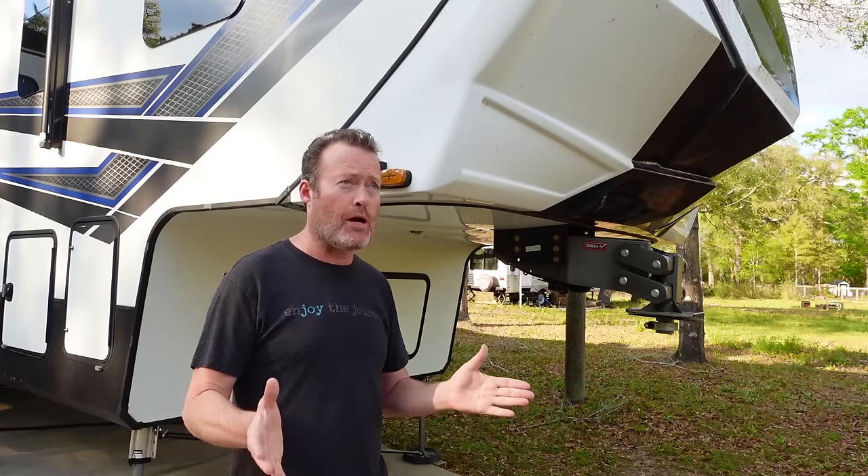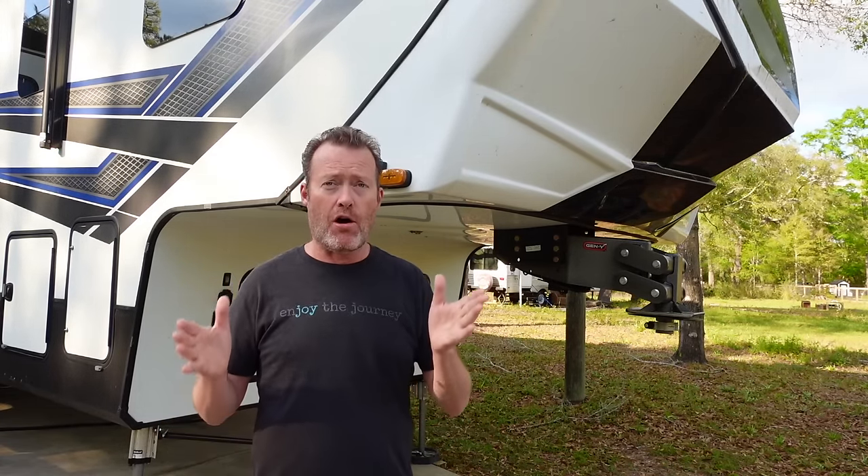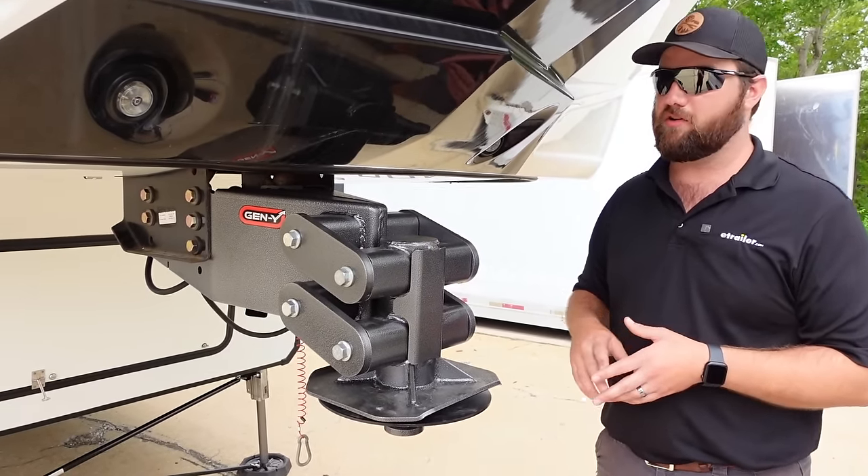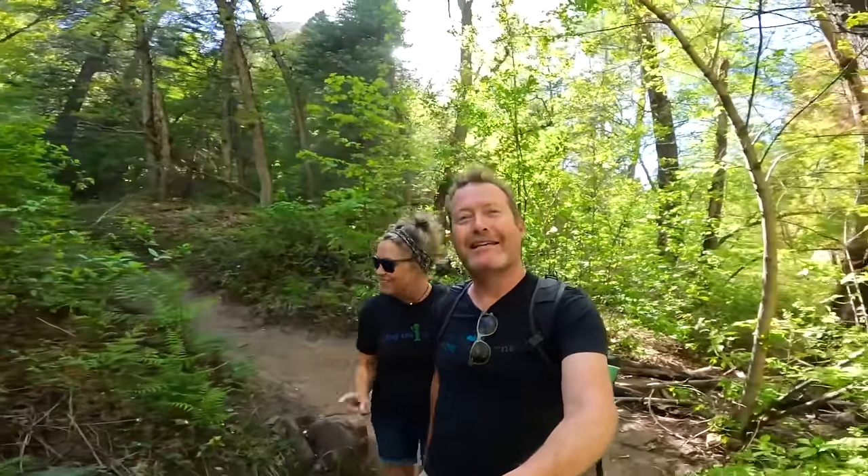The single best investment that you could make or upgrade to protect your RV. It'll try to keep it as level as possible when you're headed down the road. I'm Tom, and I'm Cherie, and we're EnjoyTheJourney.Live.